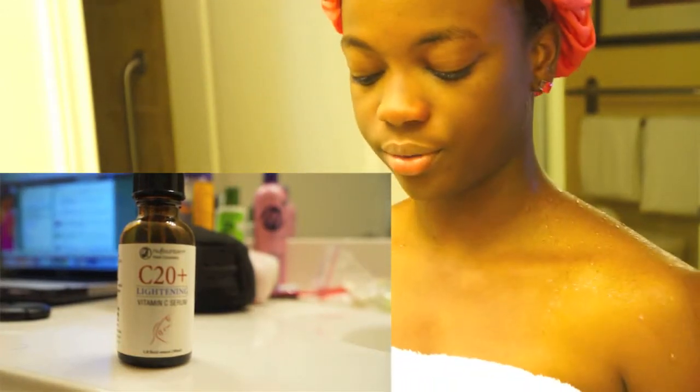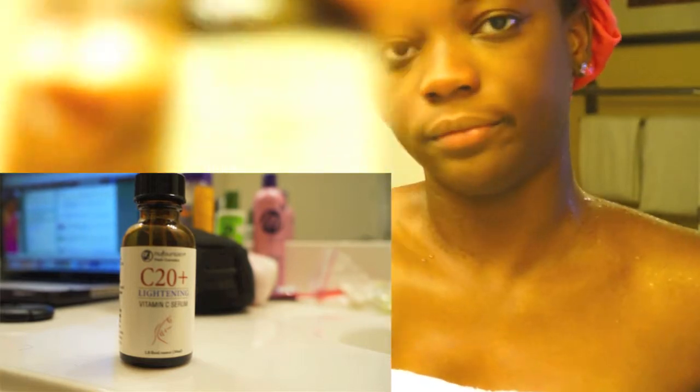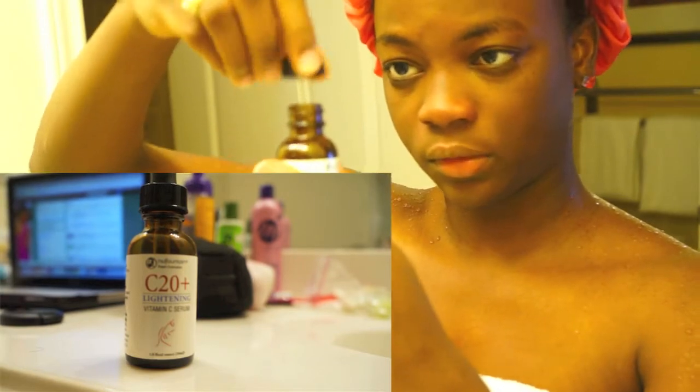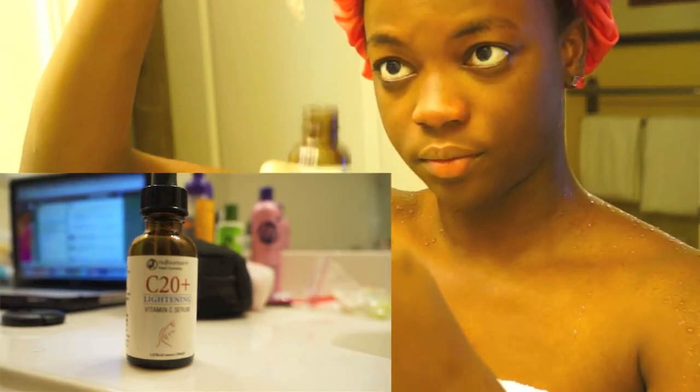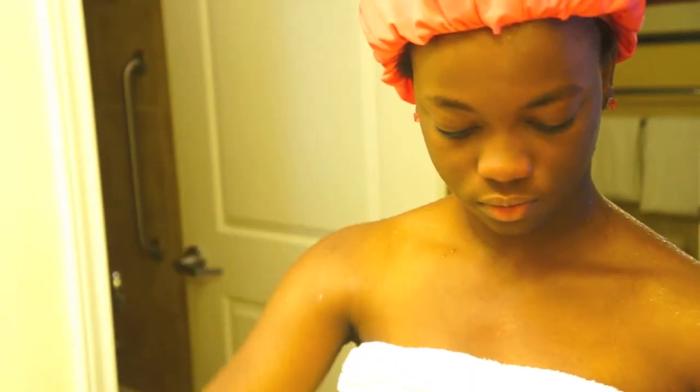I just got out of the shower and dried my face — I'm about to put on the vitamin C serum. It's the C20 New Fountain vitamin C serum; I got it off Amazon. When you order it, they make it fresh for you and send it, and the shipping is pretty fast. I'm putting about five to six drops in my hands and then patting it on my face.